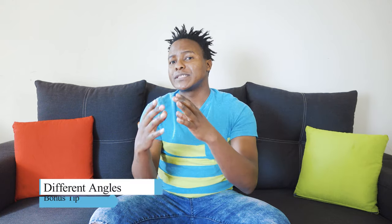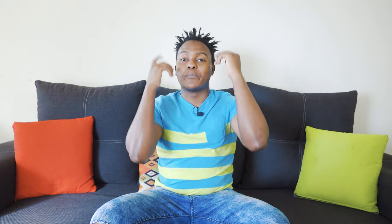Bonus tip: use different angles. When you use different angles, you're telling your story in a unique, candid, and journalistic manner. You can have a close-up of the bride wearing the veil and also a wide shot of her doing the same. This way, when it comes to the album, you'll have full representation and details of a particular scene, and you're able to tell a better story than if you relied on just one angle.